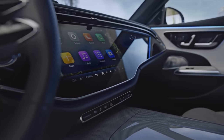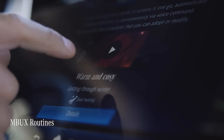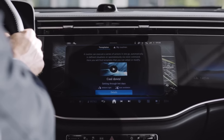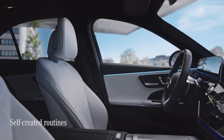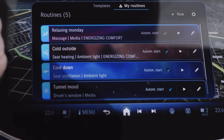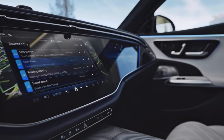We've all got our own particular routines, and so does the new E-Class. It features a range of MBUX routines that help make your life even more convenient. For example, if it's a hot day, the car will automatically turn on the seat cooling and change the ambient light color. In the self-created routines, you can combine several functions — maybe you want to listen to audio streaming every Monday morning and have a seat massage. In the future, there will be more AI-generated routines, with the car's intelligent MBUX system able to learn and predict your behavior and habits.